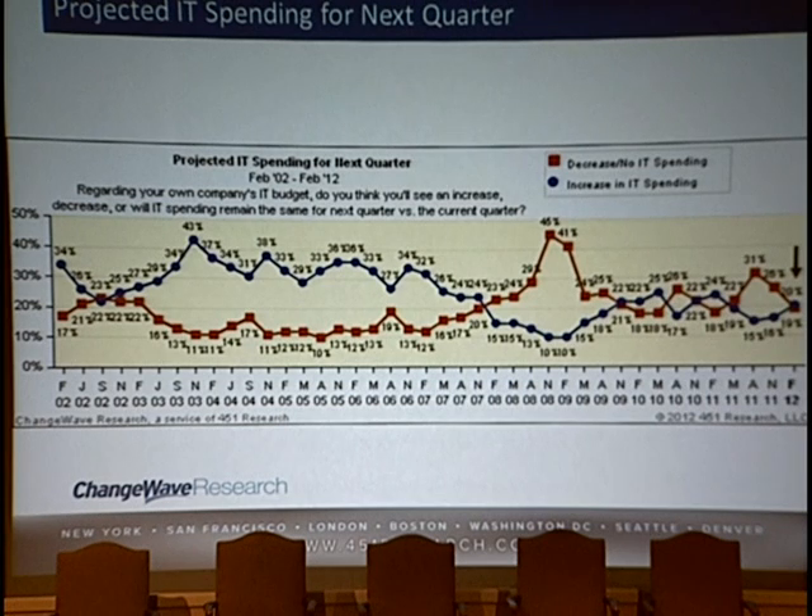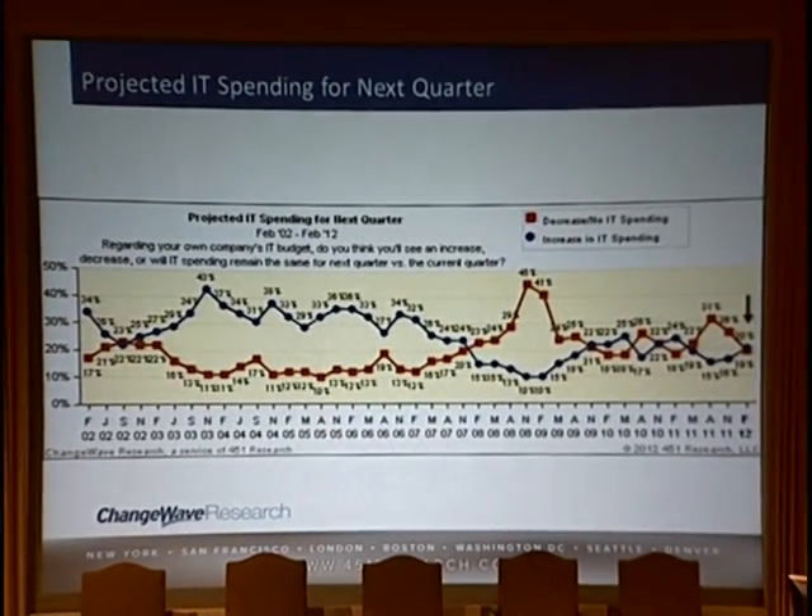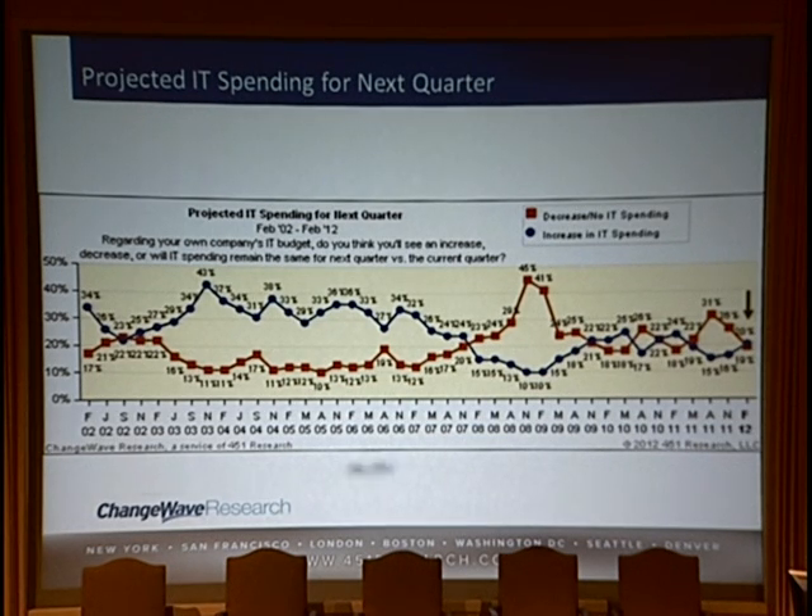Taking a look at where we are today — I really like this graph from our sister company, ChangeWave Research. It's a survey of their very large network of respondents asking what they project their IT spending for the next quarter to be, going all the way back through 2002. The two important data points are: do they expect decreased or no IT spending, or an increase? By extension, this is an indicator of data center growth — because if there's an increase in IT spending, it's either a purchase of new IT gear or a refresh of old gear, generally pushing data center capacity utilization forward.